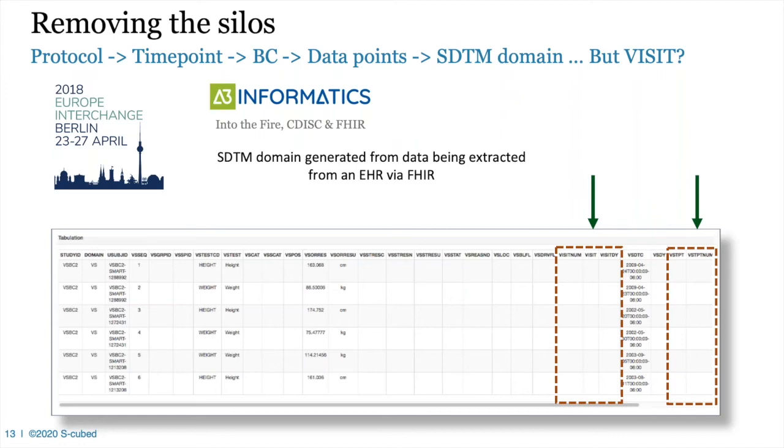Johannes: I want to explain why this experience was so important for us and why we've been longing for this for some time. At the CDISC Interchange in Berlin in 2018, Dave gave a talk about integrating CDISC and the HL7 FHIR standard. He demonstrated how to generate an SDTM domain from EHR data available on a FHIR test server — just using an API, integrating it into our model, and using a query to create an SDTM domain. It worked; we generated a couple of domains with the push of a button.